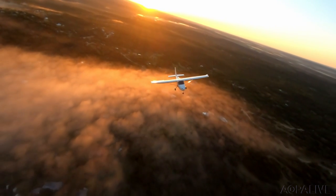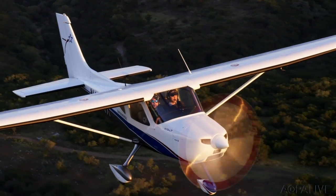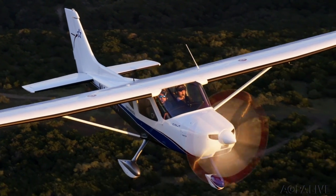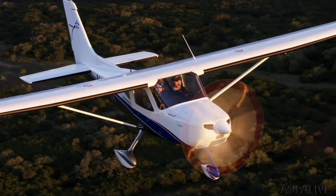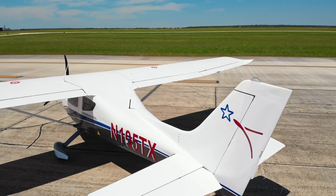The Texas Aircraft Colt has received its ASTM certification. The SLSA is built in Hondo, Texas, and the company has been working towards certification for months. AOPA had a feature story on the Brazilian-designed Colt in the August issue of AOPA Pilot Magazine.